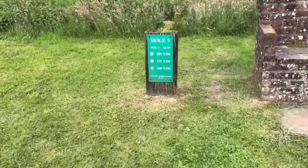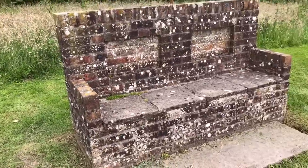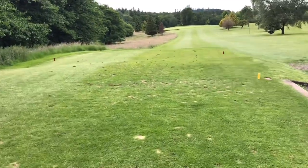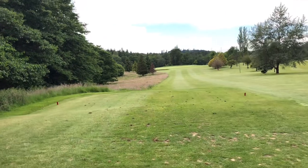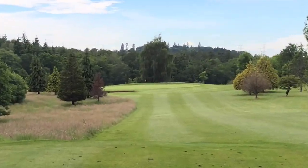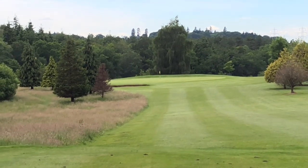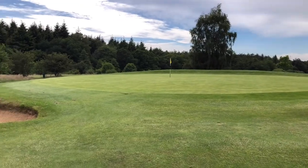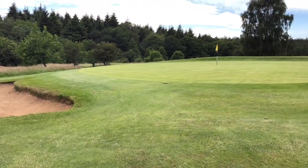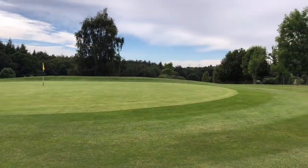It's a little par 3, 173 yards. Nice concrete seat there. There's a bunker directly in front of it, and just to the left of the green there's another bunker. It's a nice size green to hit — yeah, quite simple really this one.